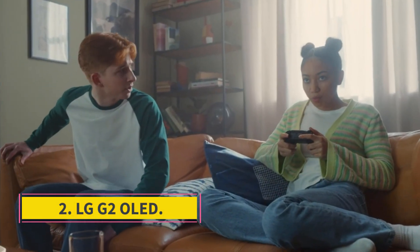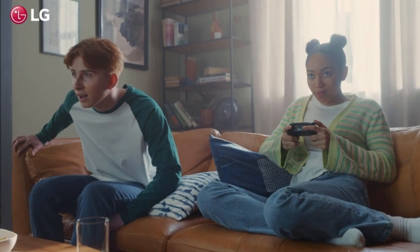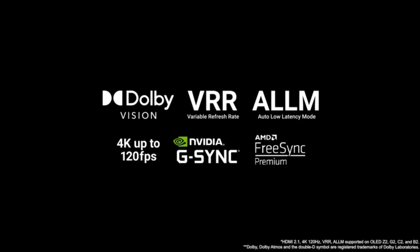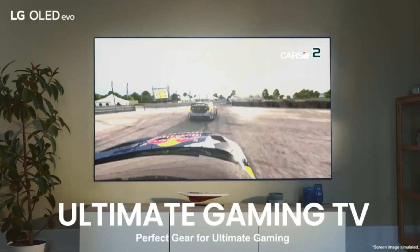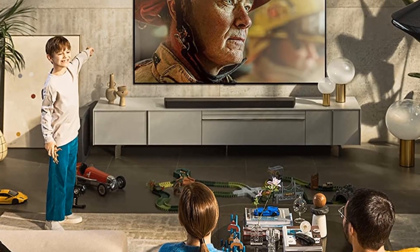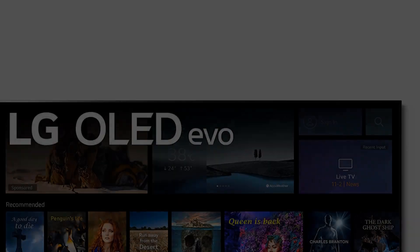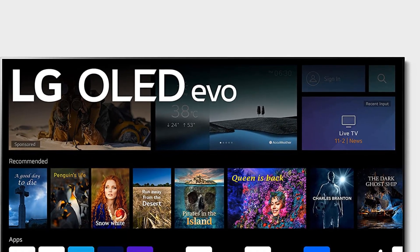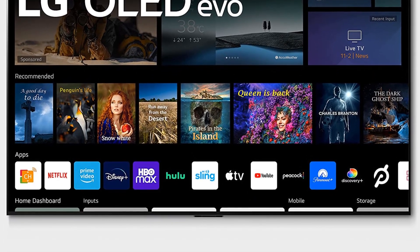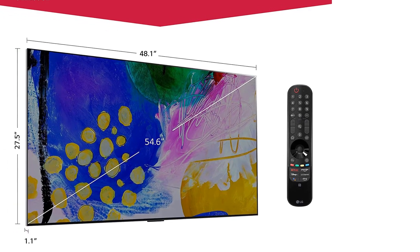Number 2: LG G2 OLED. The best LG TV we've tested so far is the LG G2 OLED. It's an impressive TV that delivers fantastic picture quality, with stunning dark scene performance thanks to its near-infinite contrast ratio and perfect black uniformity. It delivers a visually stunning HDR experience, especially if you're in a dark room, and its unique modern design means it looks amazing even when it's off. It also has a fantastic array of gaming features, including 4K at 120Hz support with the latest consoles or PC graphics cards, and its nearly instantaneous response time results in clear motion with no distracting motion blur.